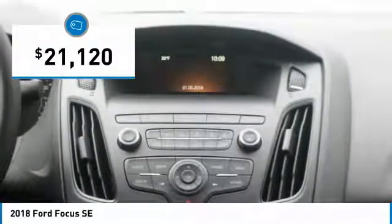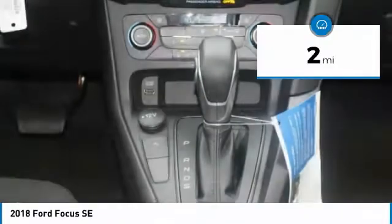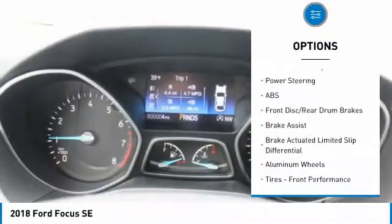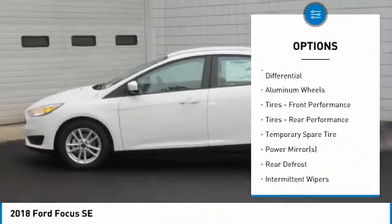This Ford Focus SE comes with great features including backup camera, Bluetooth, satellite radio, turbocharged engine, automatic headlights, keyless entry, and tire pressure monitors. It is rated at 40 mpg on the highway, which is fantastic.